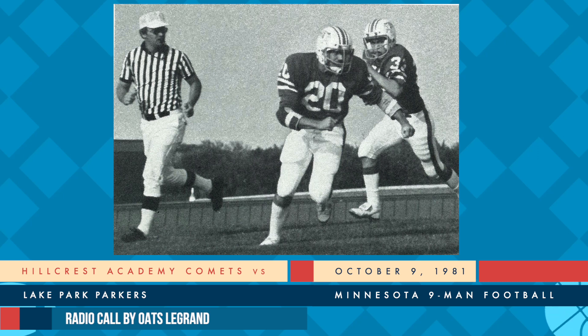Coach Hennon not very anxious to get into trouble right here. All right, there's the pitch. Ness cuts inside. He's going to get to the 22, and that's it. A host of Comets there to make the stop, and with 33 seconds remaining in the first half, fourth down and about six yards to go. Lake Park with a timeout.